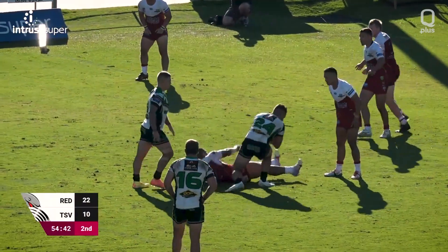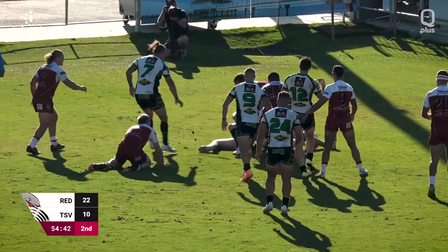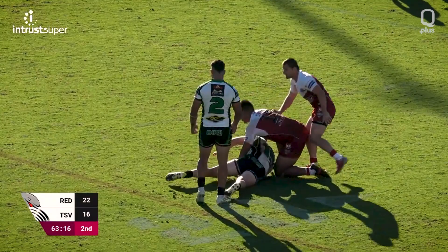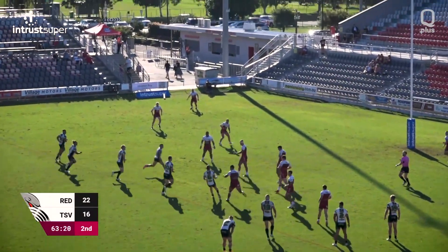Then the Blackhawks mounted a comeback. Griffin Naim crossed in the 55th minute, a lovely pass finding Griffin. With 16 minutes left on the clock, the Blackhawks were in again, this time through Khalifa Fai-Fai-Lua, his second of the afternoon.